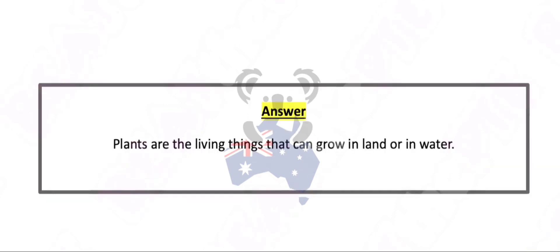Plants are the living things that can grow in land or in water.